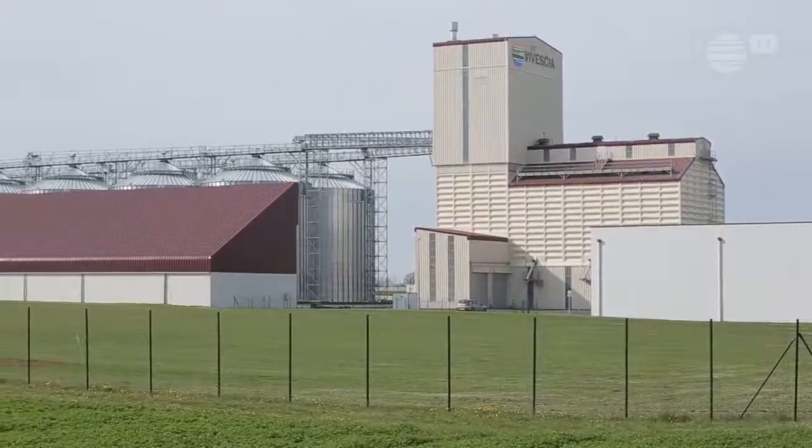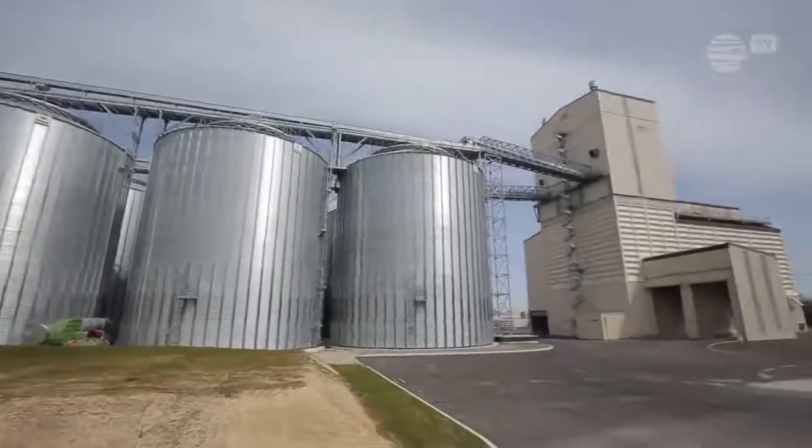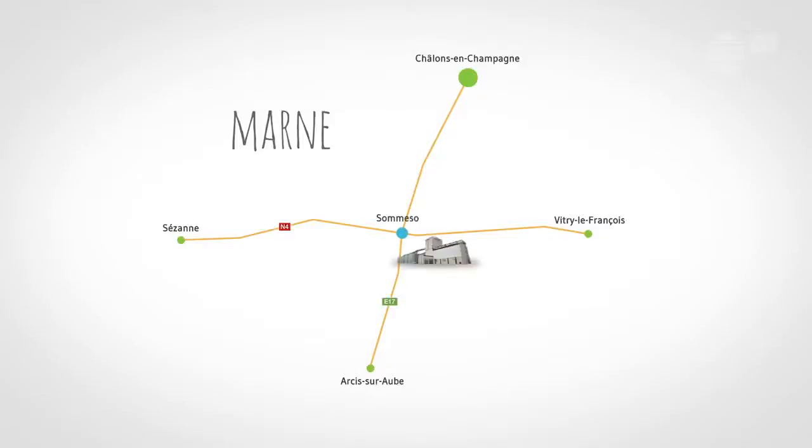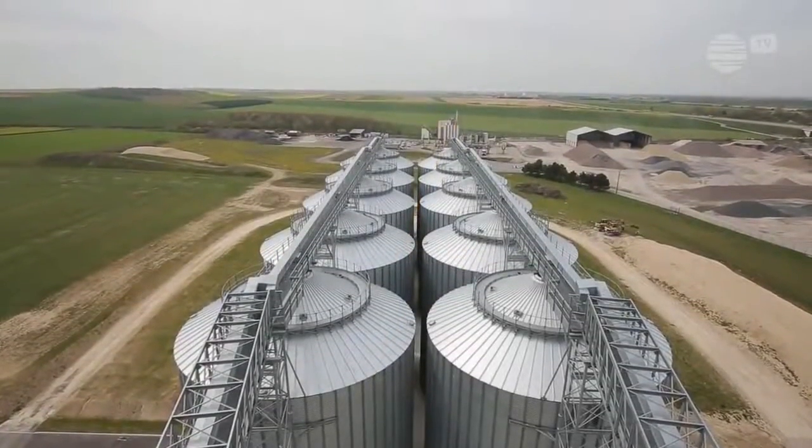A collection silo allows grain to be stored in the best possible conditions. Located in Somsou, in the Marne department, Vivesia's grain silo can hold 43,500 tons.